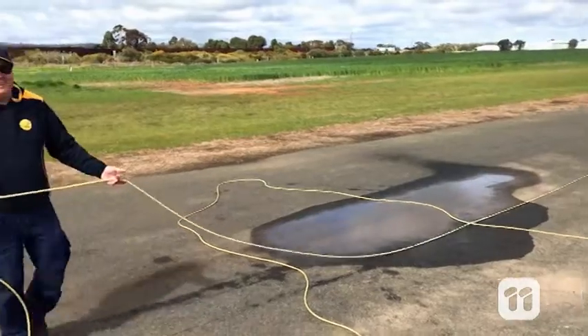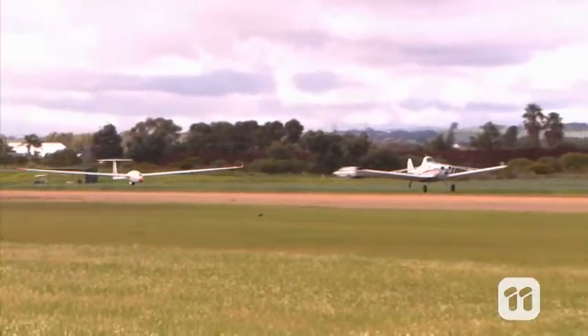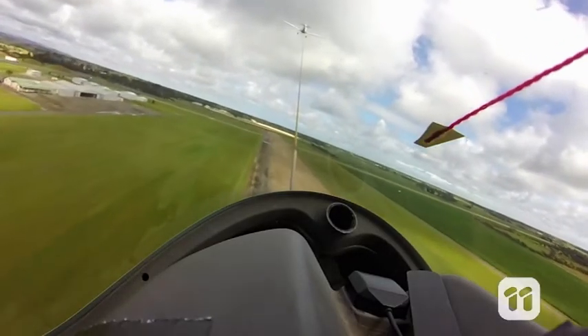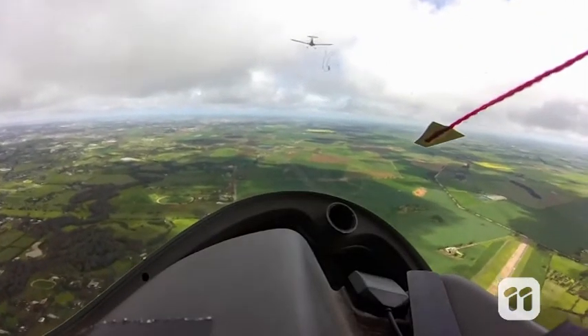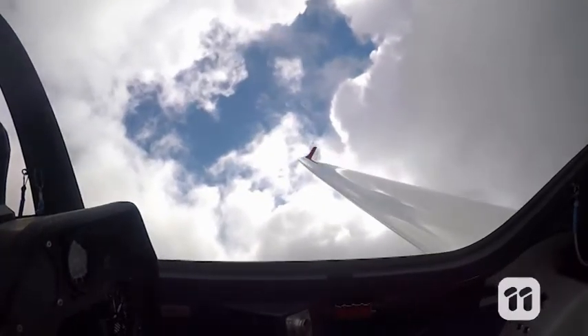An aerotow involves using a long rope to connect the glider to a regular plane. The plane takes off and then when the glider is at the desired altitude the glider pilot releases the rope. The pilot can then change direction away from the aeroplane to fly the glider on its own. From there, in the right conditions, the glider can stay up in the air for several hours.